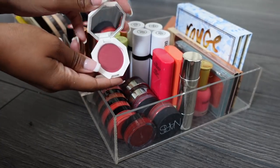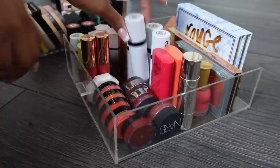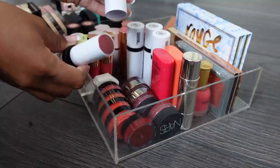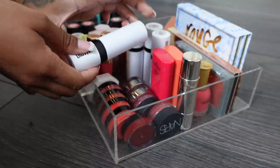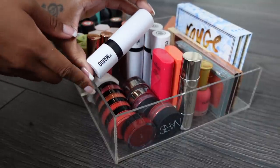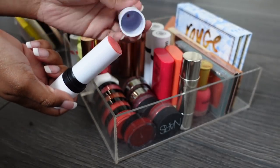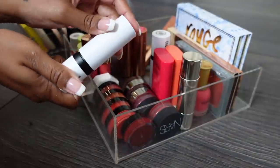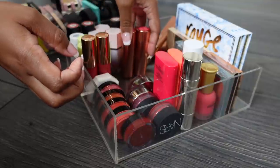All the Mitchell ones are staying. For Makeup by Mario, that one's pretty dark so it's going - I don't really wear plum blushes because they kind of look like a bruise on my cheek. I prefer orangey coral tones. This Soft Coral by Makeup by Mario is going too, and this one as well. I think this is the hot pink one - I'm keeping this one, Raspberry.